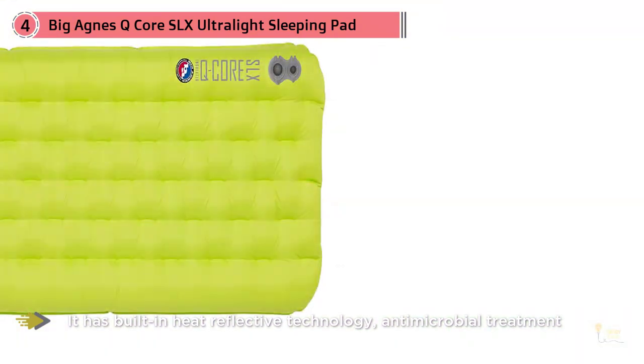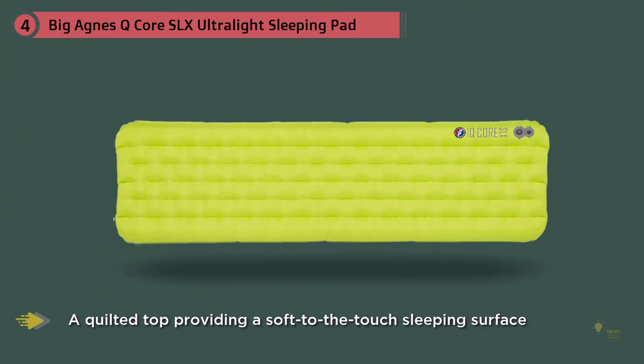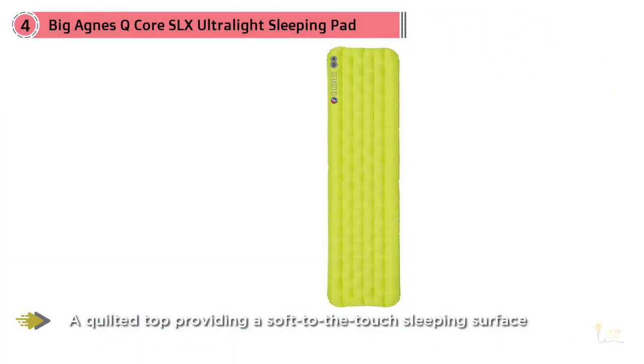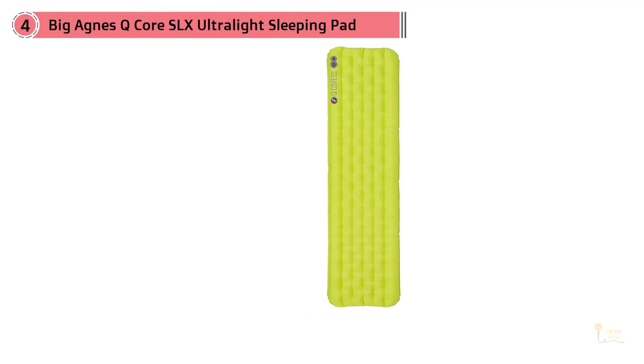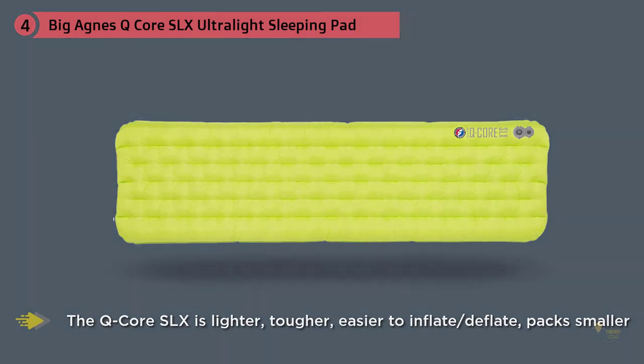Super lightweight and compact, this three-season sleeping pad has a quilted top providing a soft-to-the-touch sleeping surface and large outer chambers to keep you comfortably cradled in the middle. The Q-Core SLX ups the ante on quilted comfort in the backcountry — three designed offset I-beams create incredible multi-directional support and stability. The Q-Core SLX is lighter, tougher, easier to inflate and deflate, packs smaller, and sleeps warmer.